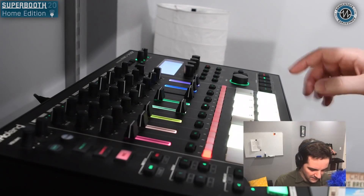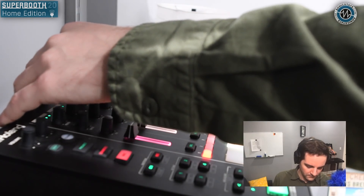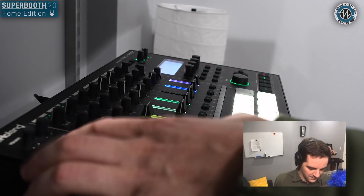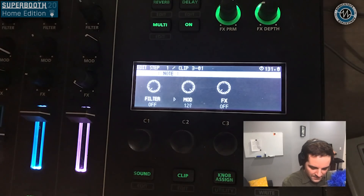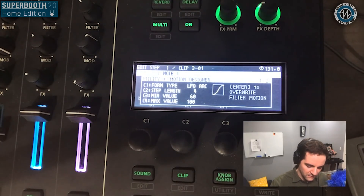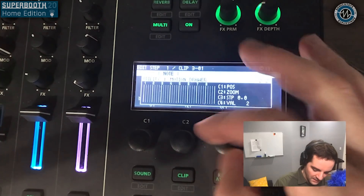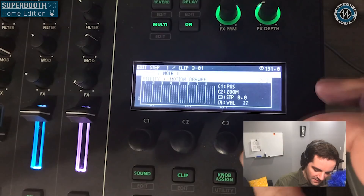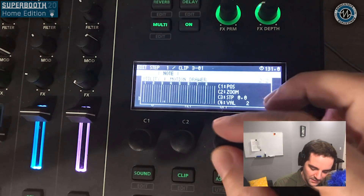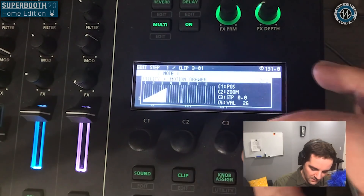I have a sequence playing now. Let's take this synth lead and go to the edit step page. Pick the knob we want to automate — in this case the filter knob — go into Function, and instead of just the motion designer for attaching LFOs, if I click over I can see the motion drawer page. I can pick the place in time I want to edit, so at the start of the bar, assign a value to it, and press Enter.